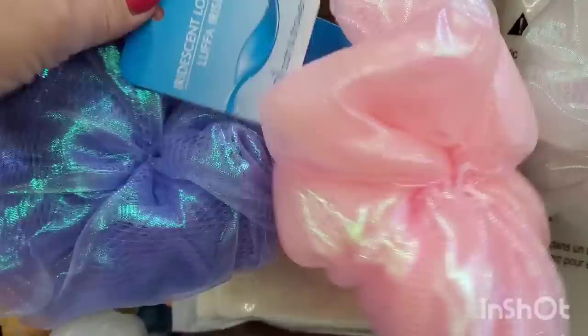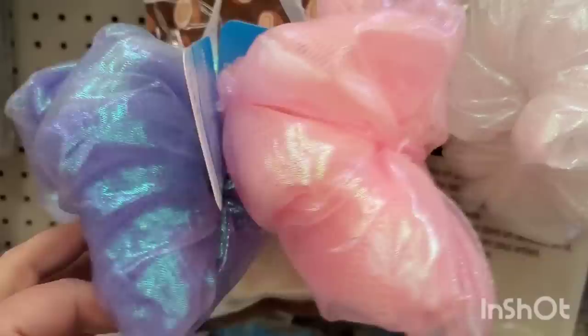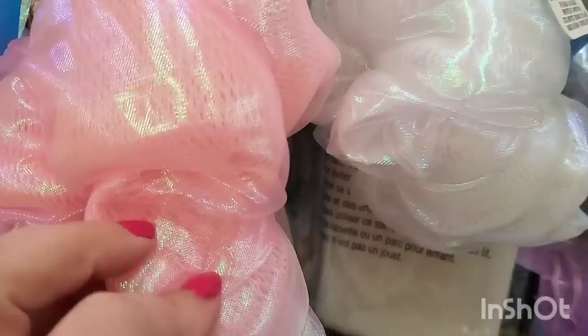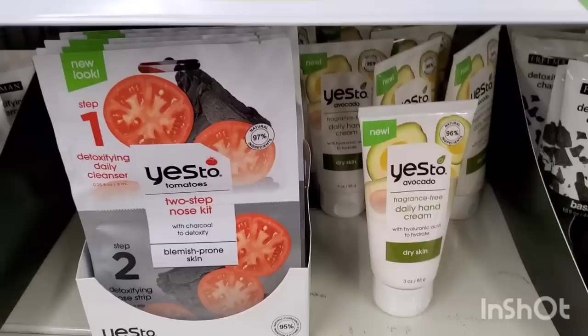This is the first time I am ever seeing these - it's an Iridescent Loofah by April Bath & Shower. I really gravitate towards the April Bath & Shower products and I actually really like them. This one is so fun - it's a loofah covered with this iridescent, very fancy fabric. It would be really nice in a gift basket. The Huntington store just stocked because they have tons and tons of them.